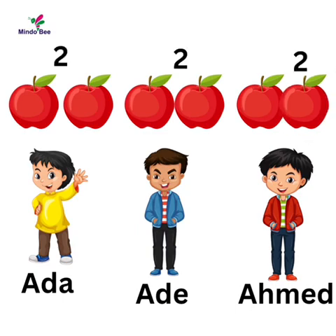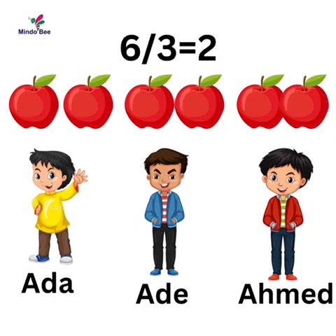Now they all have two apples each, so six divided by three is two.